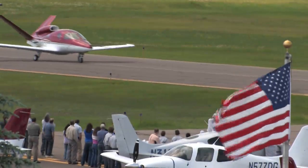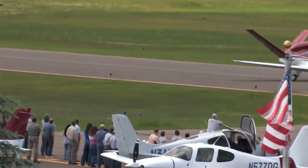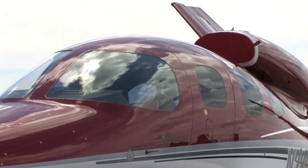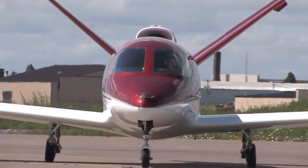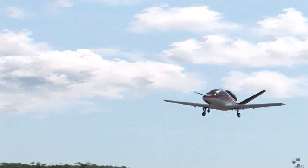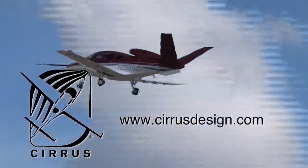Cirrus Design's Vision SJ-50 single-engine personal jet offers exceptional fuel efficiency, flexible seating for up to seven, advanced avionics, and all the Cirrus safety features you expect, including the Cirrus airframe parachute system. With its V-tail design, the Cirrus Vision is technologically advanced yet engineered to be simple to fly, to allow owner-pilots more lifestyle pursuits than any other personal aircraft. Learn more about the Vision SJ-50 at CirrusDesign.com.